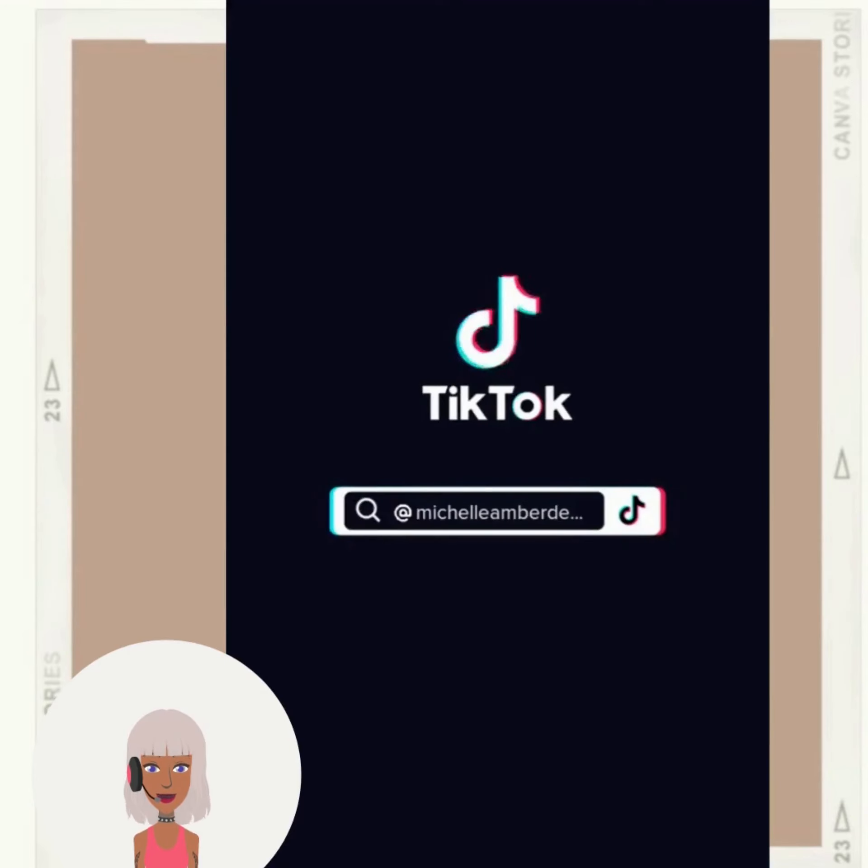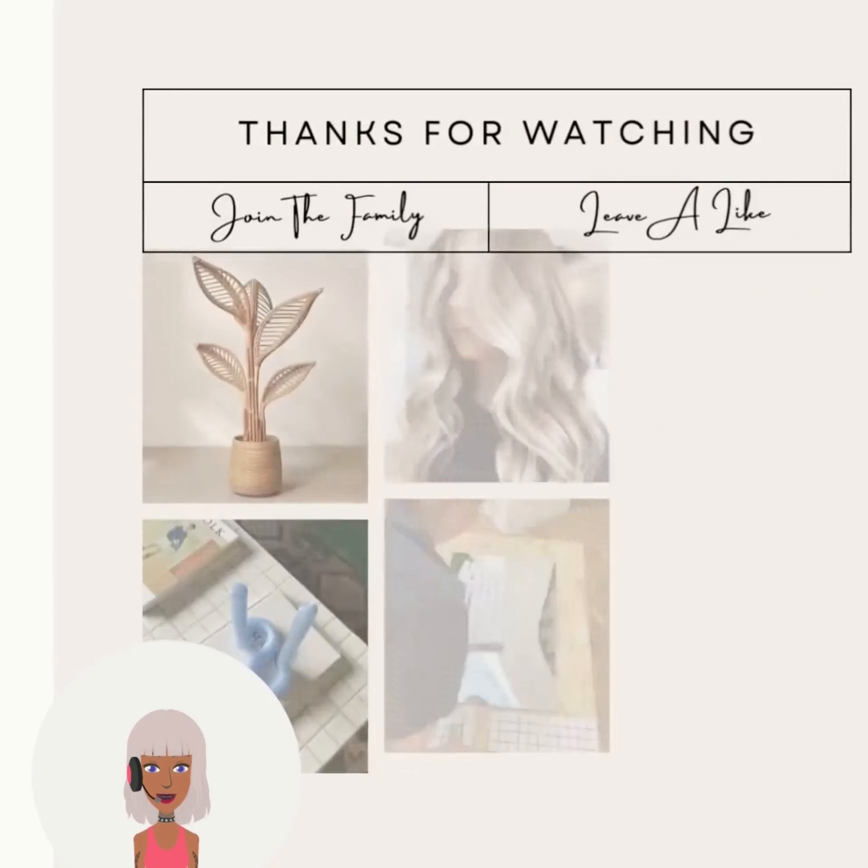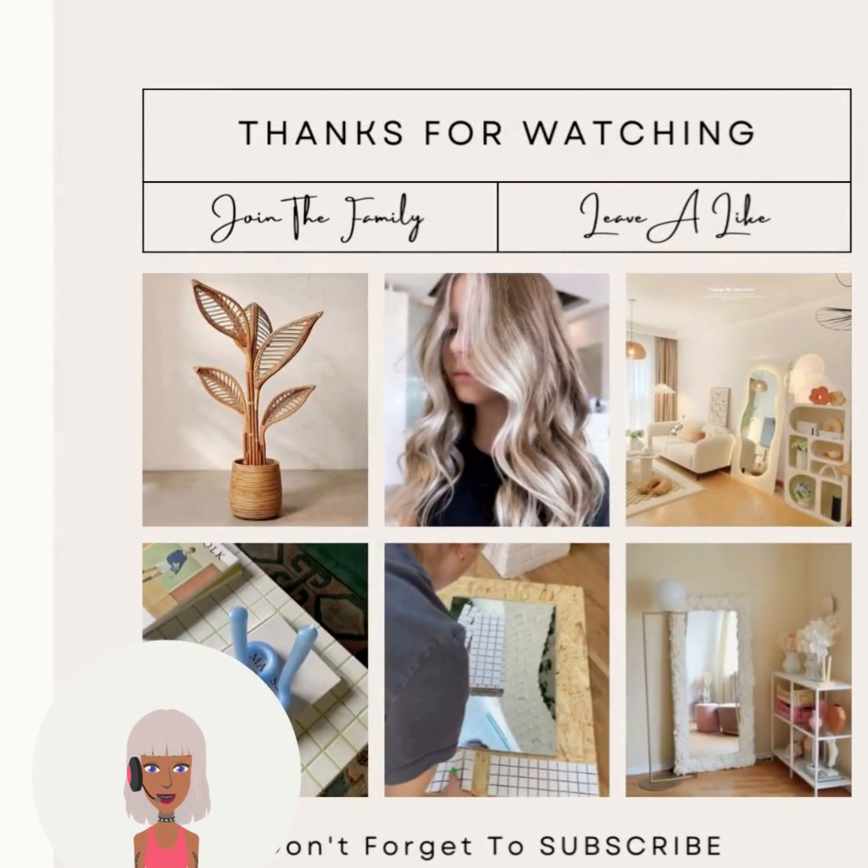Alright you guys, if you want to see even more DIY project ideas and reactions, be sure to check out this video next.